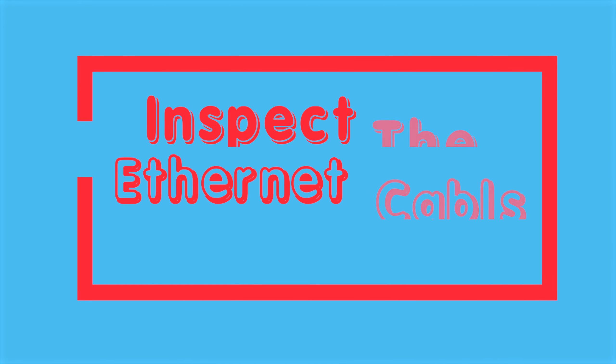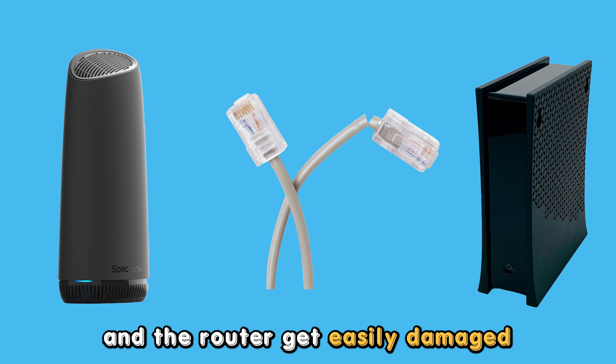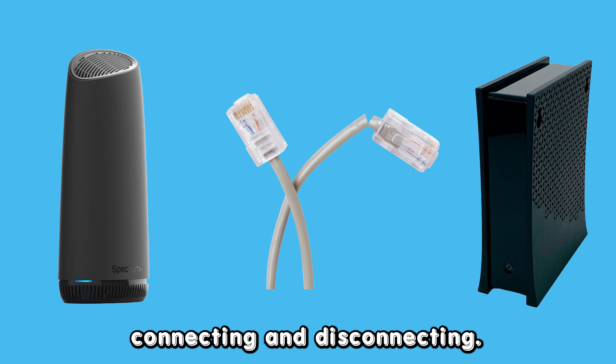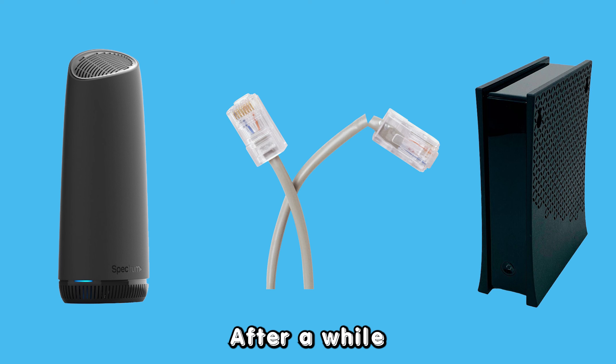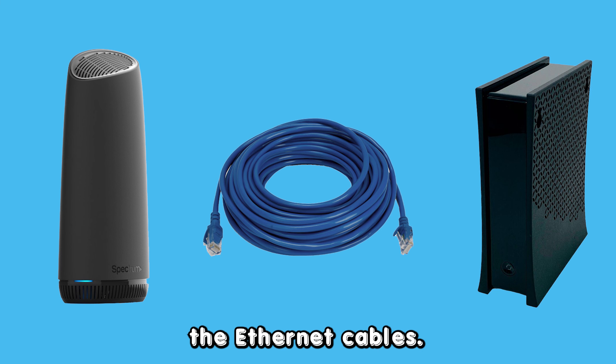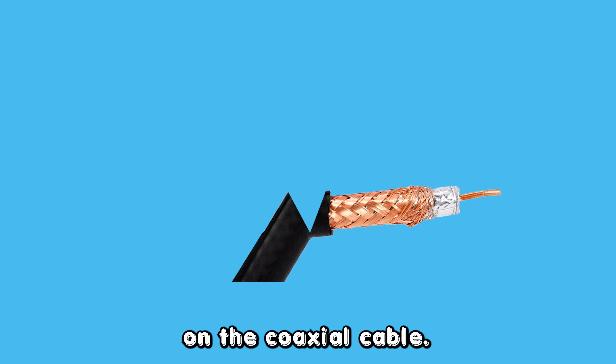Inspect the Ethernet cables. The cables connecting the modem and the router get easily damaged due to the constant connecting and disconnecting. Check them for signs of damage. After a while, you should replace the Ethernet cables. Also, ensure there are no kinks or tears on the coaxial cable.